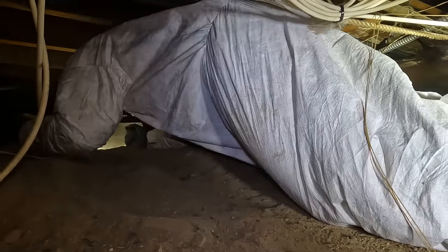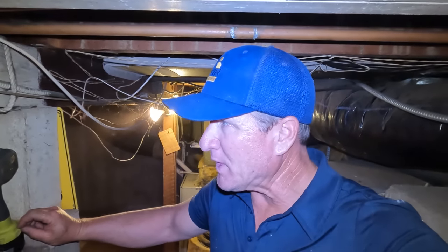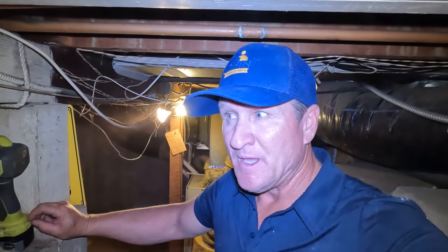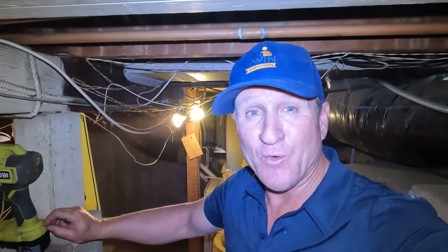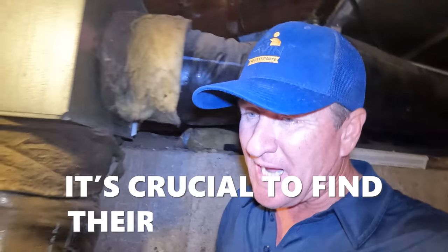Jan was letting me know that the three pest control companies she had out — none of them crawled the attic, none of them crawled the crawl space. If you're going to hire a pest control company and they're not willing to suit up and crawl and inspect, do not hire them. If they want to just come out, set traps, and assume there are a couple holes outside to seal up, do not hire them. You have got to get into all of those tight areas.